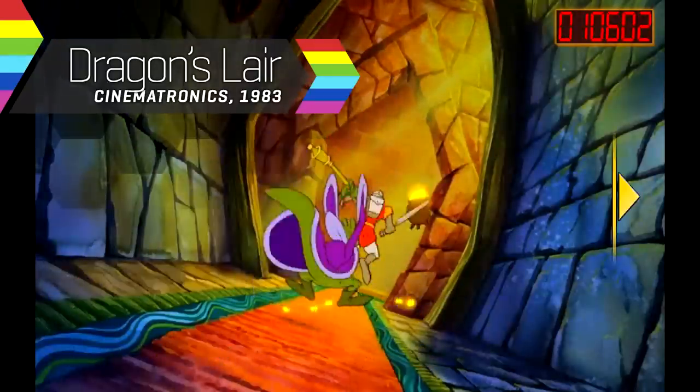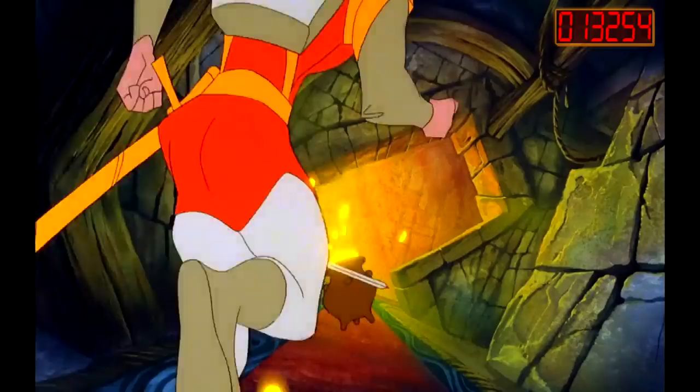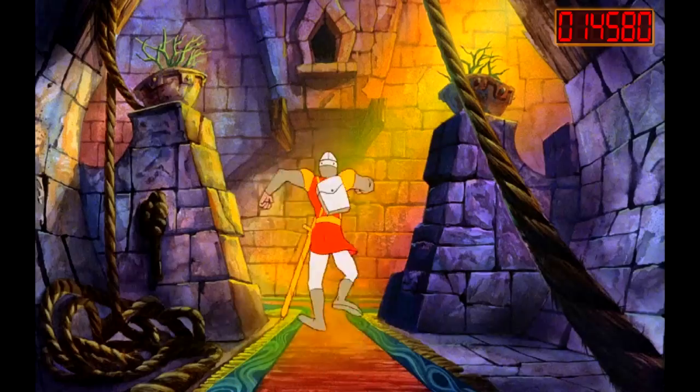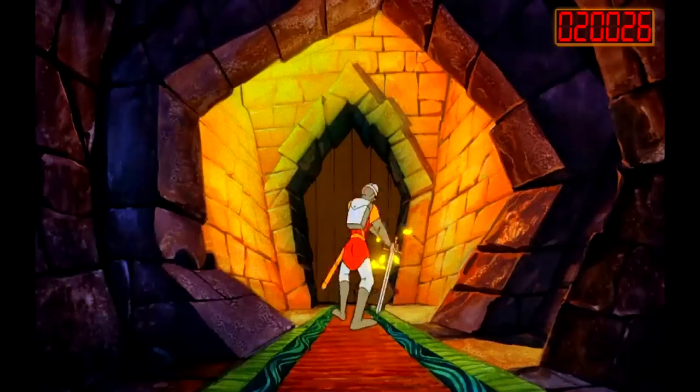Perhaps the most incredible graphics of the early 1980s were those seen in Dragon's Lair. Leveraging the huge storage potential of LaserDisc technology, it was a bona fide interactive movie. Too bad it wasn't much fun to play.